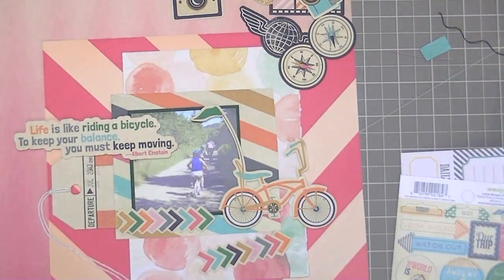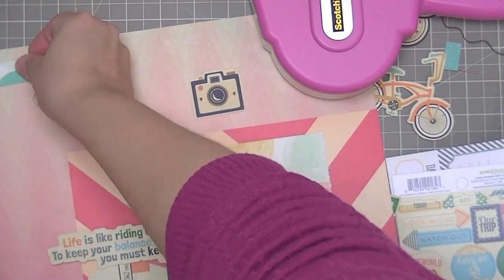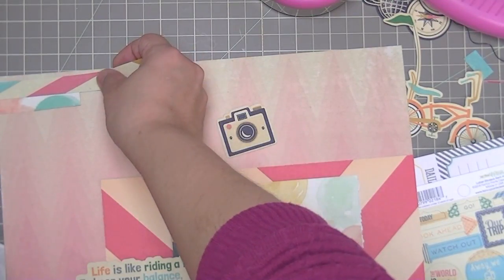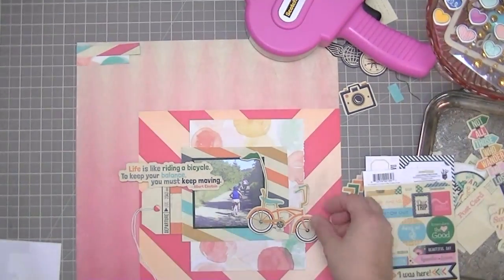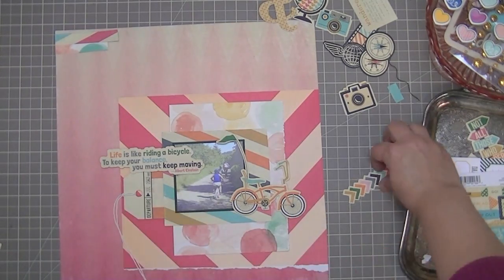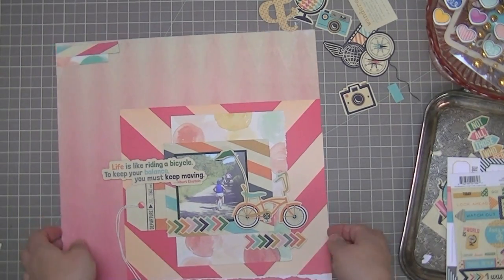I'm a little bit confused by the direction, but I ended up deciding that it doesn't have to go the same direction. I'm cutting another piece of that watercolor paper from Crate Paper. That multicolored chevron that ends up looking like a stripe is also from Crate Paper — it's from the Oh Darling collection. So that's a piece of that multicolored stripe, which is actually chevron on the paper, and then that watercolor paper, also from Crate Paper.